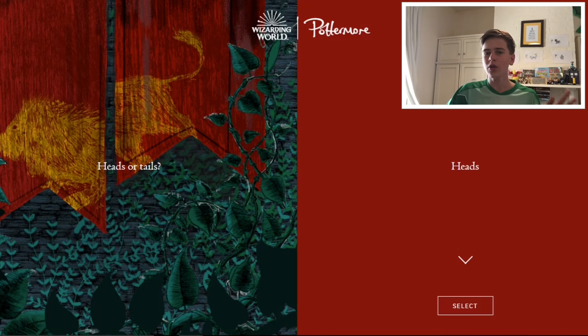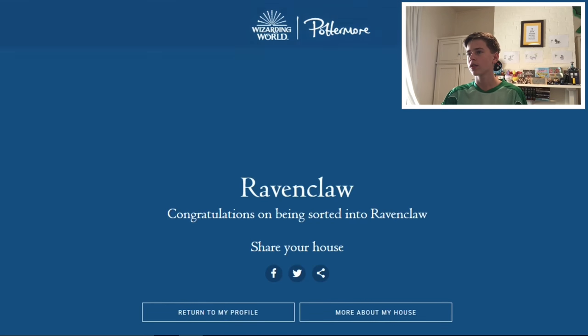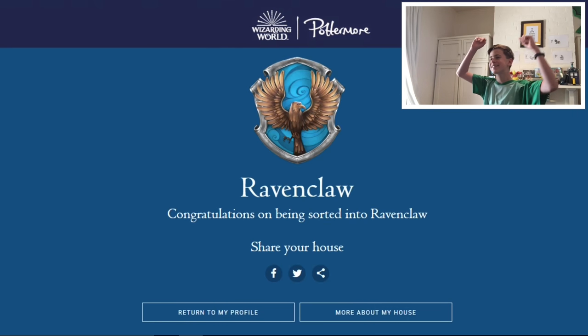Heads or tails? I don't know if anyone ever does this, but I always pick heads — don't know why, I just never pick anything else. Oh, is that it? Finally! It took 3,000 times and I finally got Ravenclaw!